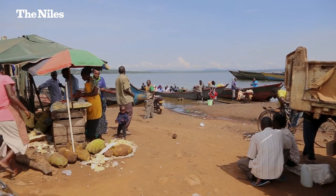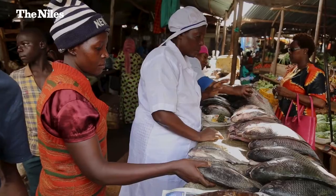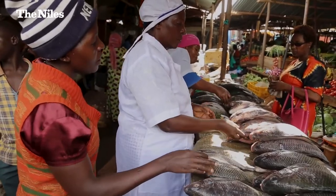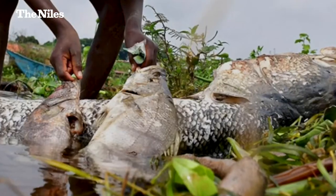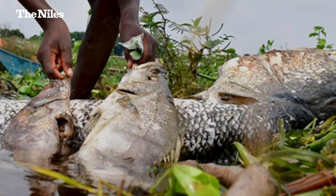Currently in Uganda, the stocks for the abundance of large fishes like the Nile perch and tilapia are declining because of exports and also high post-harvest losses.